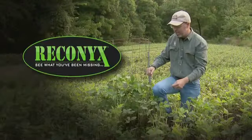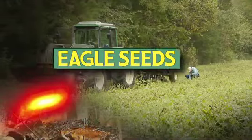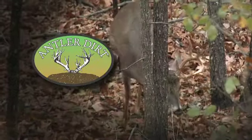Also by Reconyx, Trophy Rock, Gallagher, Muddy Outdoors, Eagle Seed, Nikon, Barnes, Hansman Batteries, and Antler Dirt.